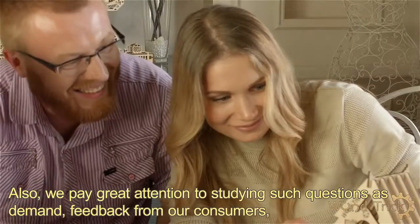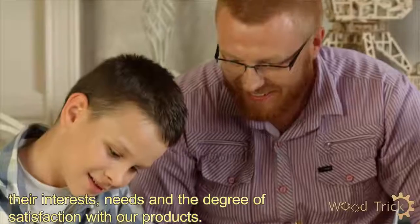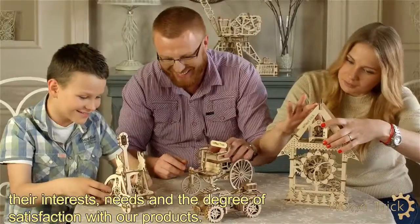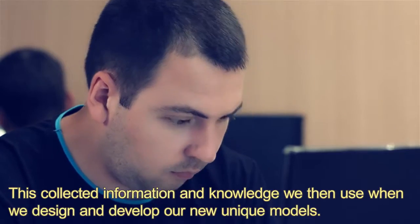We also pay close attention to our customers — their interests, their needs, and their satisfaction from our products. All of these factors are used for the design and development of new and unique models.